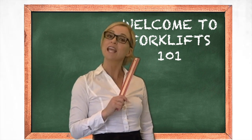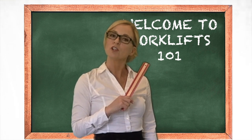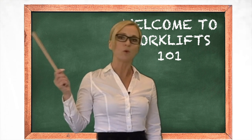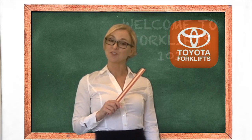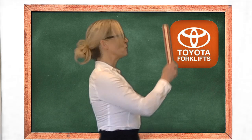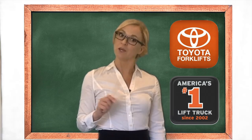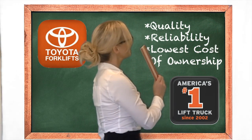Forklifts help keep the supply chain moving. Your hard-earned dollars should be put to work to get the quality forklift your business needs. But which brand do you choose? Well, let's start with the top manufacturer in the world. Since 2002, Toyota has been the number one selling forklift — that's 18 years in a row. They have been rated the highest in quality, reliability, and lowest cost of ownership.